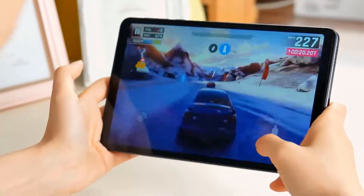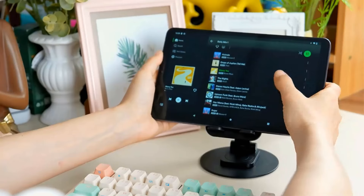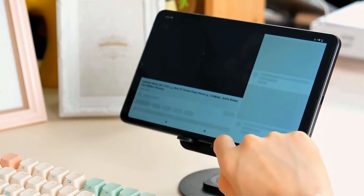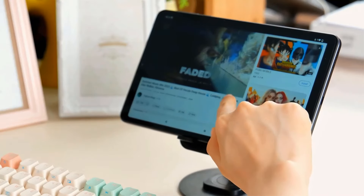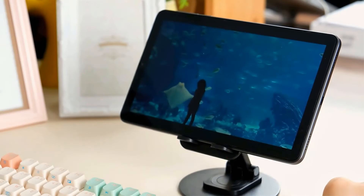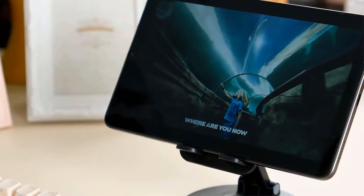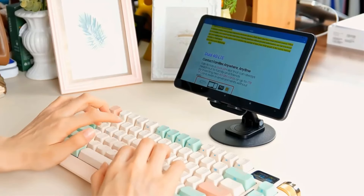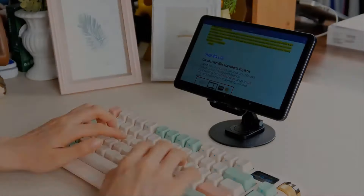Running on Android 13, it provides a secure and customizable user experience. The device also boasts a large 5,500mAh battery, ensuring long-lasting usage. The package includes essential accessories like a charger and optional items such as a case and glass film, making it a comprehensive solution for users seeking a versatile and feature-rich tablet.